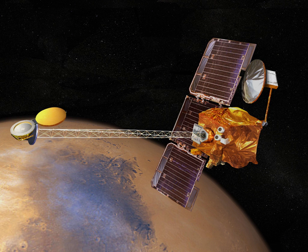The Mars 6 spacecraft carried an array of instruments to study Mars. The lander was equipped with a thermometer and barometer to determine the surface conditions, an accelerometer and radio altimeter for descent, and instruments to analyze the surface material including a mass spectrometer.